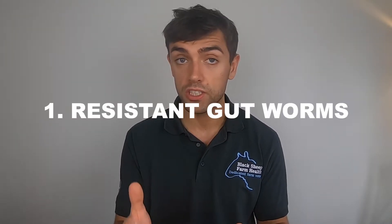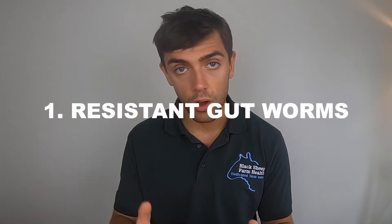Getting back to what exactly might be brought in — if you buy a tup, a packet of gimmers, or some store lambs, what might they be bringing with them in terms of parasites? First of all, they're going to be bringing roundworms — the gutworms that live in sheep. Why does that matter? On all sheep farms there will be roundworms already. What might be different about the roundworms these sheep are bringing in is their resistance profile.